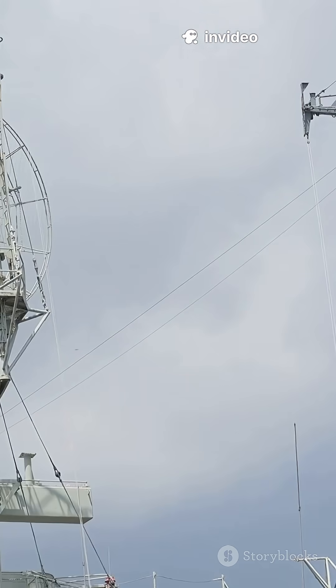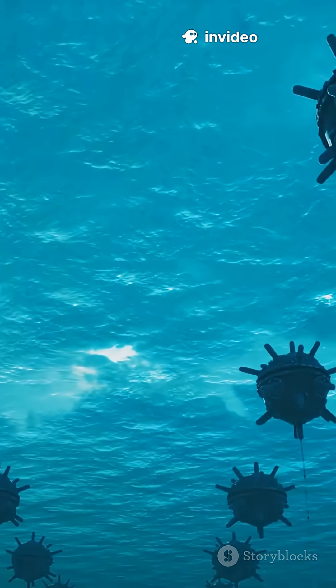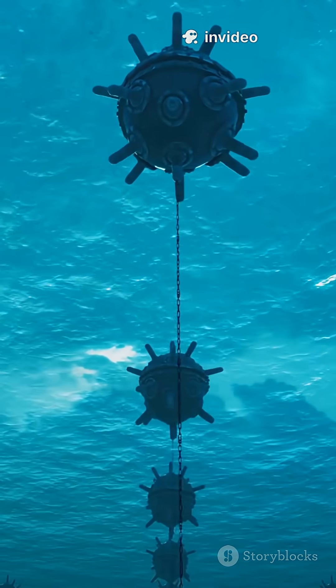First used in World War II to hunt enemy subs, today sonar has loads of roles. The military use it to spot mines lurking on sea and even on land.